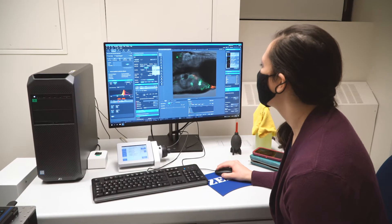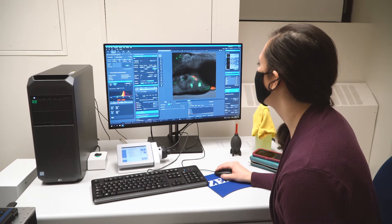We were able to show that a small number of neurons, a small number of cells, were able to influence how the adjacent region of the brain developed.